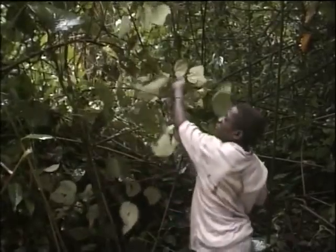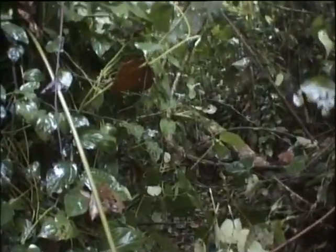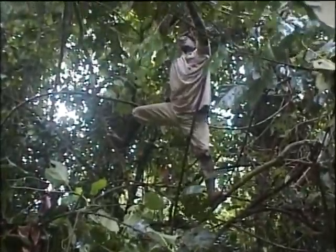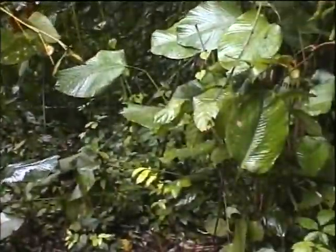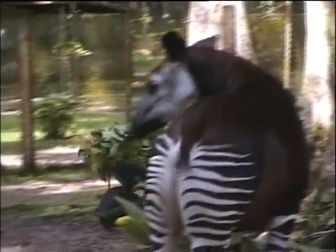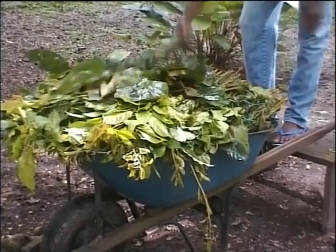For years there's been a breeding station for captive okapis here at Epilu. They live in large shady enclosures fed by the local Bambooty pygmies. The breeding program has been put on hold until the war in the area comes to an end. The pygmies track daily to the nearby forest to collect a variety of leaves for the okapis, which are then washed and hung on the line — an exercise repeated twice a day. According to park officials, before the Congo wars began in 1996, the main problem in the park was the poaching of elephants for their ivory and other small animals for food.